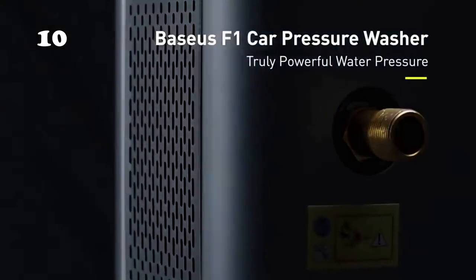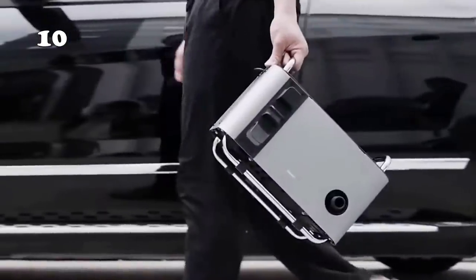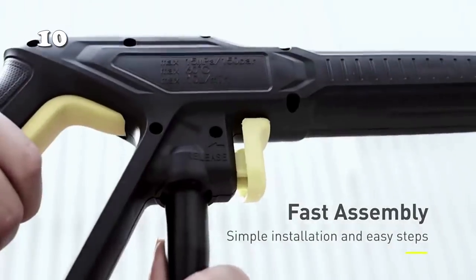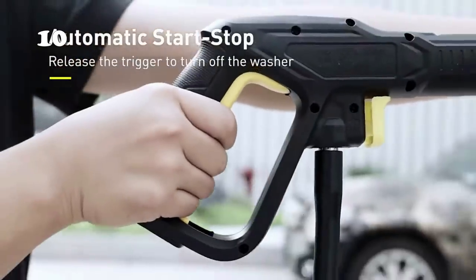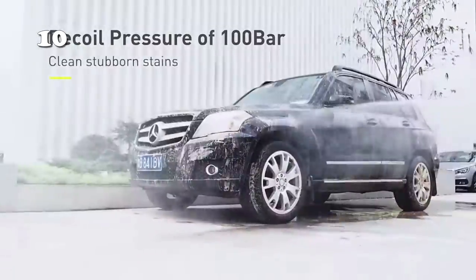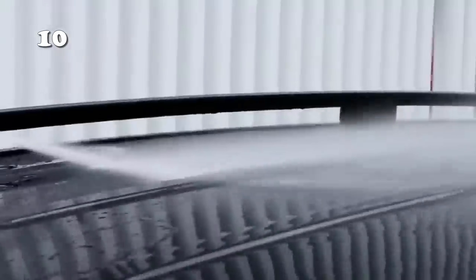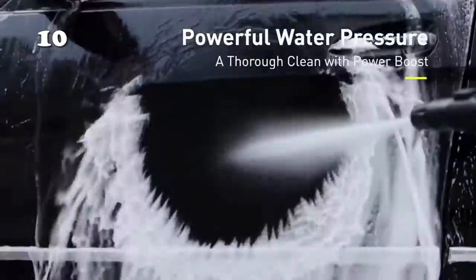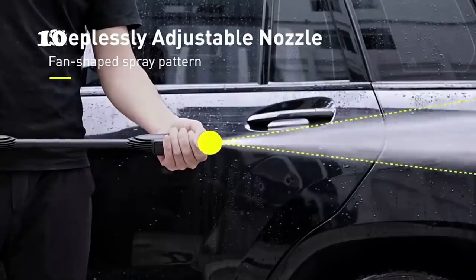Are you overprotective about your car and do not trust washing brushes? This smart car washer is here to reform your slow bucket-and-cloth car washing process. It generates a colossal pressure of 2300 psi. It has five quick-connect nozzles, so you can choose either a tougher or a gentler approach when washing.